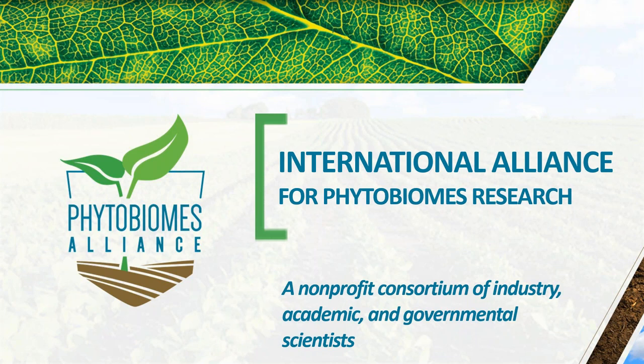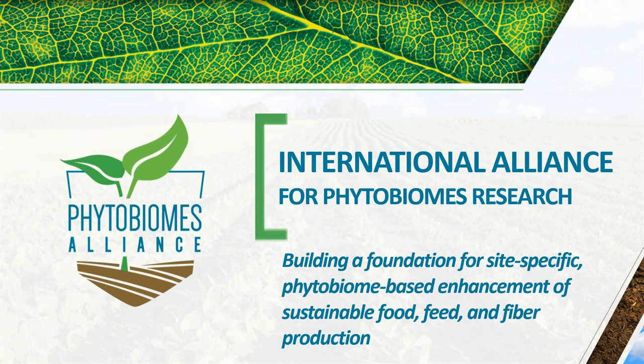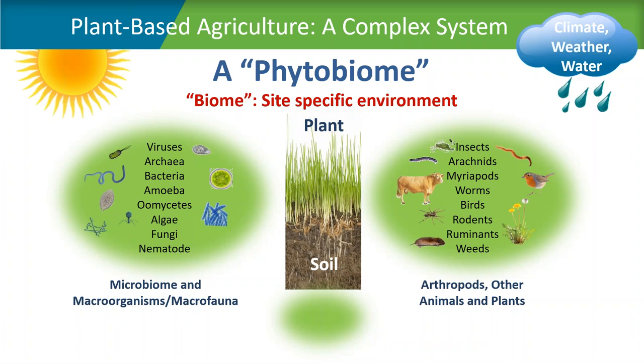We are a nonprofit consortium of industry, academic, and governmental scientists. Our goal is to build a foundation for site-specific phytobiome-based enhancement of sustainable food, feed, and fiber production. A lot of people have been confused about what we mean by phytobiomes. In essence, we think of plant-based agriculture as a very complex system — a phytobiome — really meaning a plant in a site-specific environment.